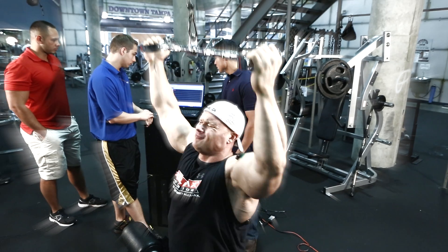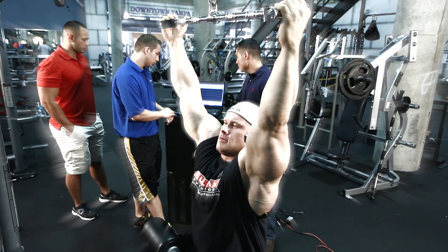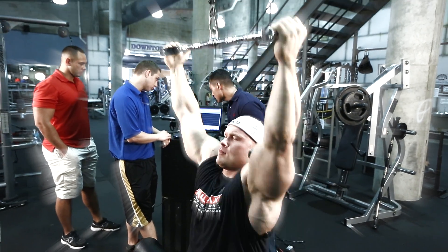So if Ben wants to bring his lats out wider, for example, we can test that and see what exercise at what angles optimizes that activation.